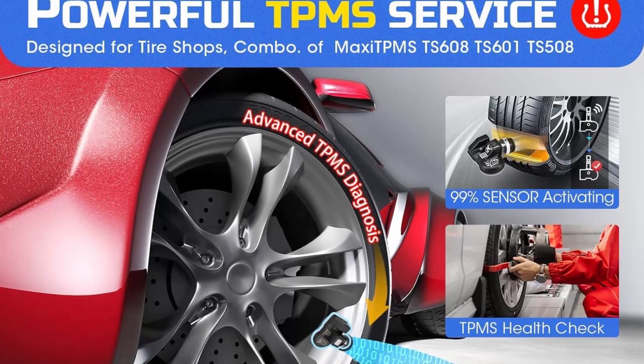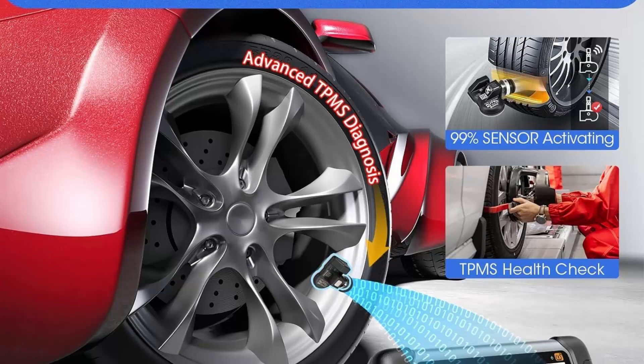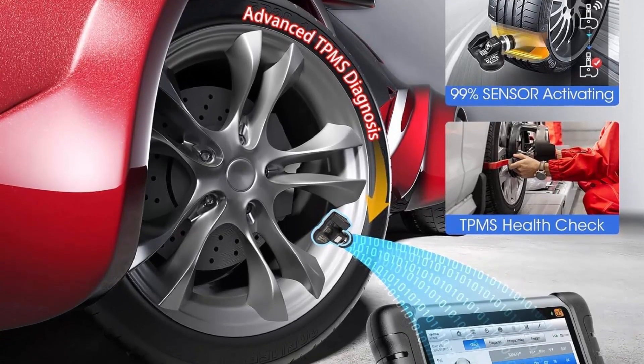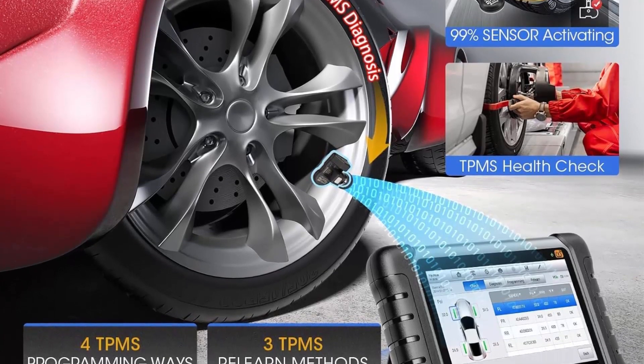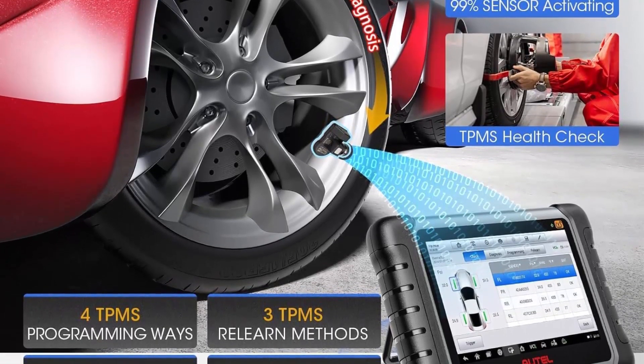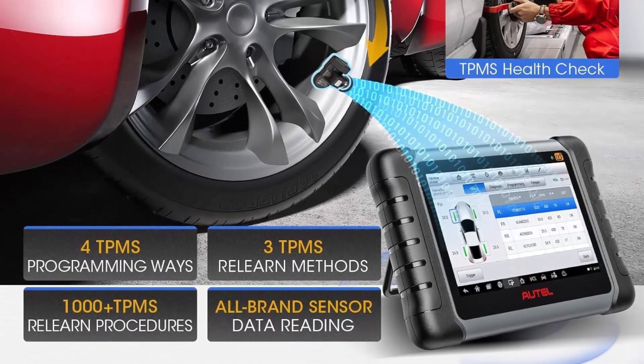With the powerful Rockchip RK3566 CPU, improved Android 11 OS, larger 4GB+64GB storage, and 5G Wi-Fi, the fast-running MK808STS is equipped with advanced TPMS function, 28-service, active test, and all-system diagnosis for 150 brands to meet all your daily repairing needs.